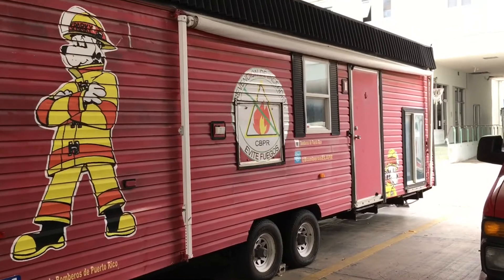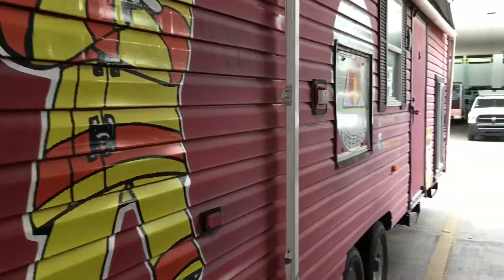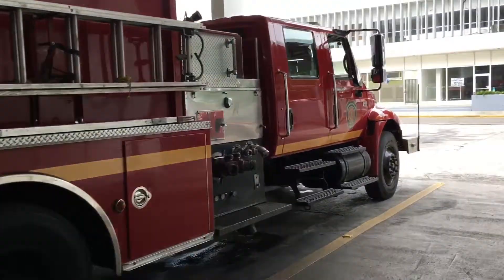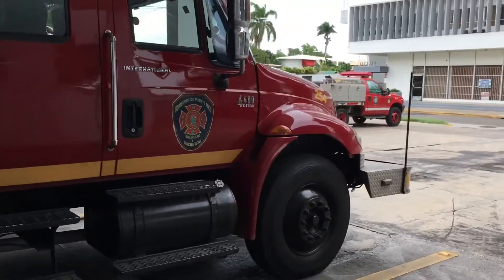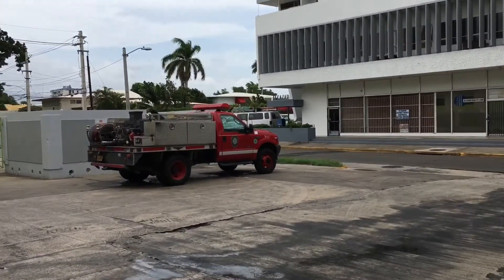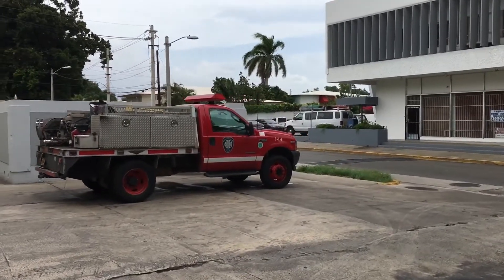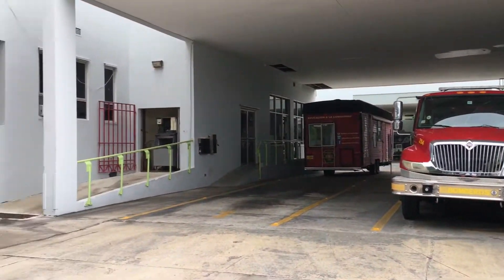Alright guys, so we're at the Ponce firehouse here. This is for events, for the training van and the messenger unit. This is their front line pumper here — one of their best they said. Engine 254. Over there is a wildland brush unit; it doesn't belong here but they put it here.